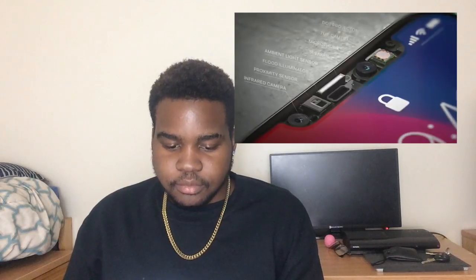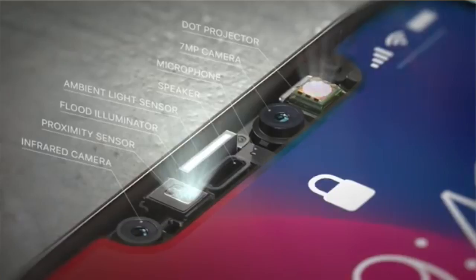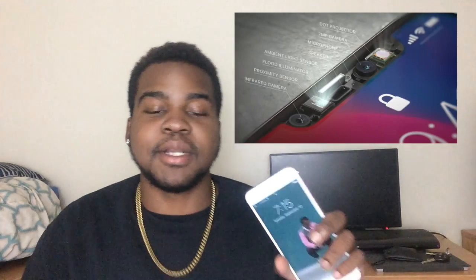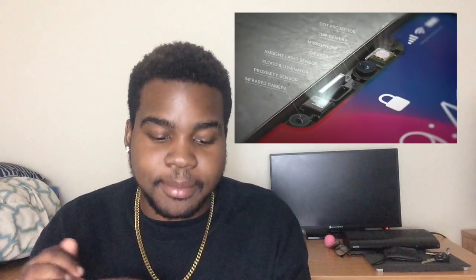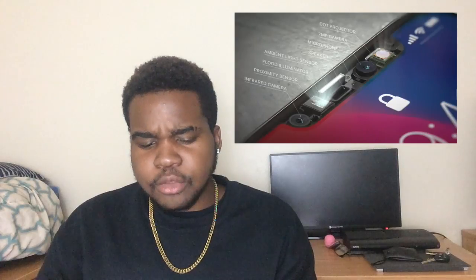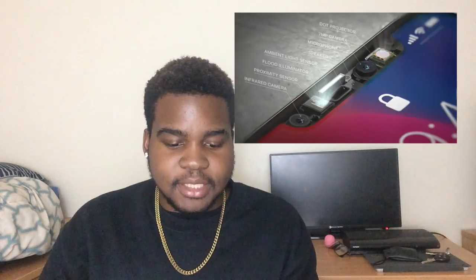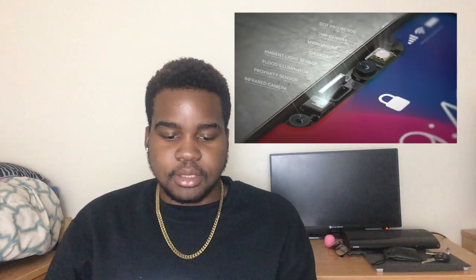Let's pause on the camera specs. There's a 7-megapixel front-facing camera — compared to the 5-megapixel front camera on the iPhone 6S, that is a huge jump. In the front sensor cluster there's a dot projector, 7-megapixel camera, microphone, speaker, ambient light sensor, flood illuminator, proximity sensor, and infrared camera. It looks like there are two cameras up front — one infrared and one regular — and I'm curious to see what that flood illuminator does. Maybe we'll have future videos on that.